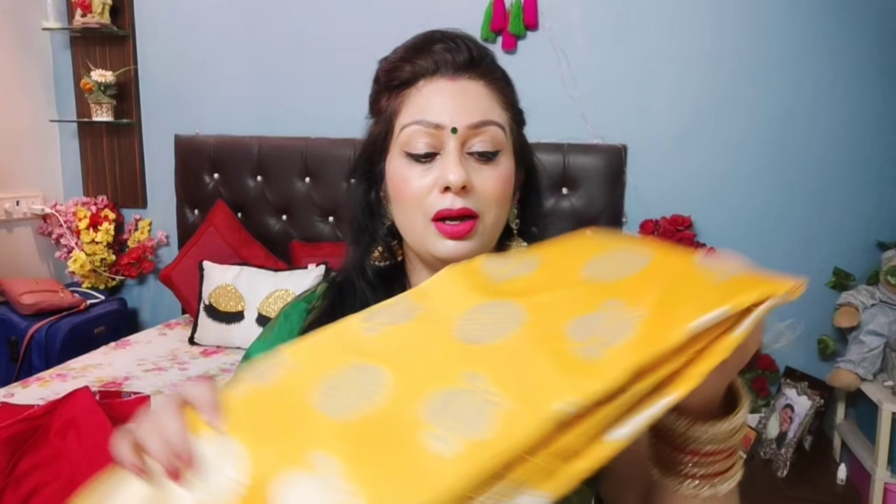You can see this shade — how beautiful this saree is, it is so beautiful.